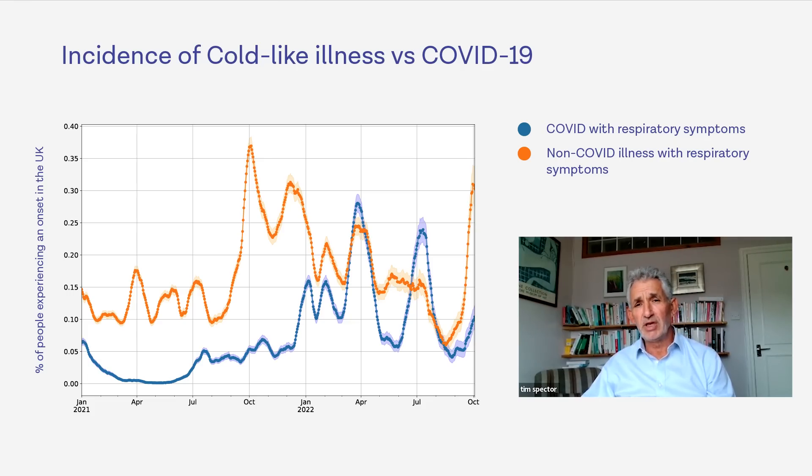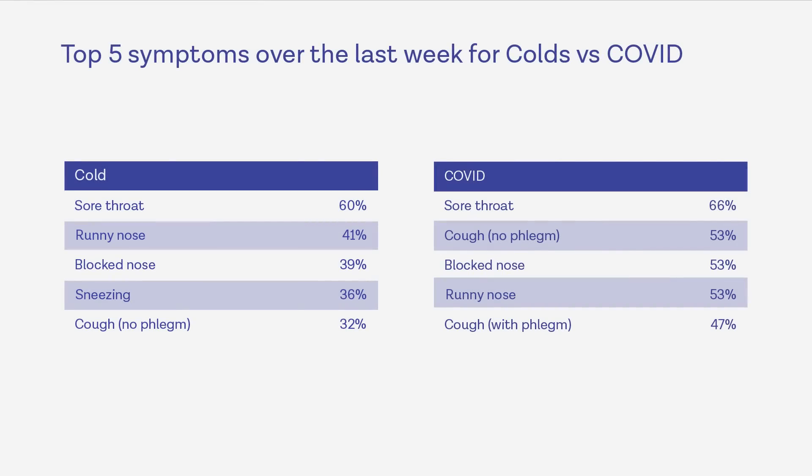What people often ask me is: is there an easy way of telling whether you've got a cold or COVID, apart from doing tests — and even we now know that they're not always correct. It's quite difficult. If you look at this chart, you can see that sore throat is common to both at the moment. Both COVID and colds can change as the variants of the virus causing them change, so they're not always the same. But at the moment, sore throat is common — over 60% of both.